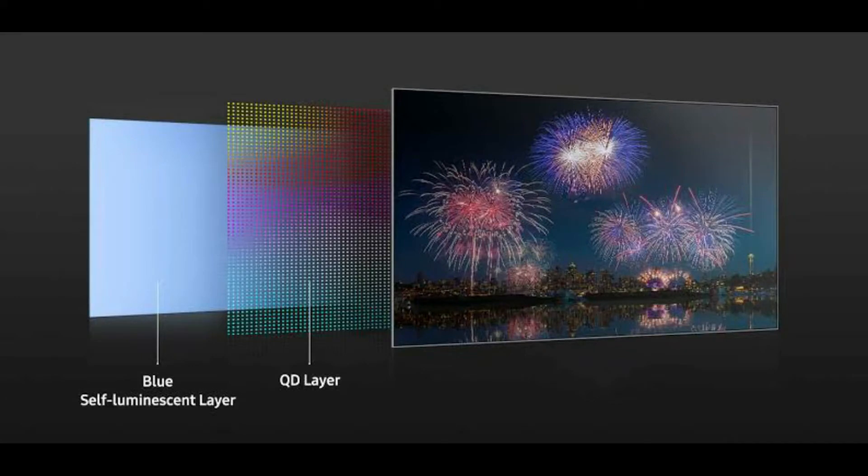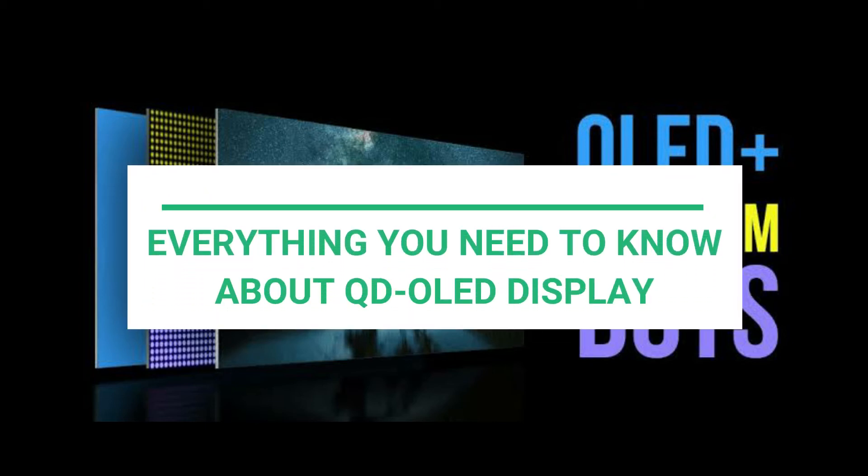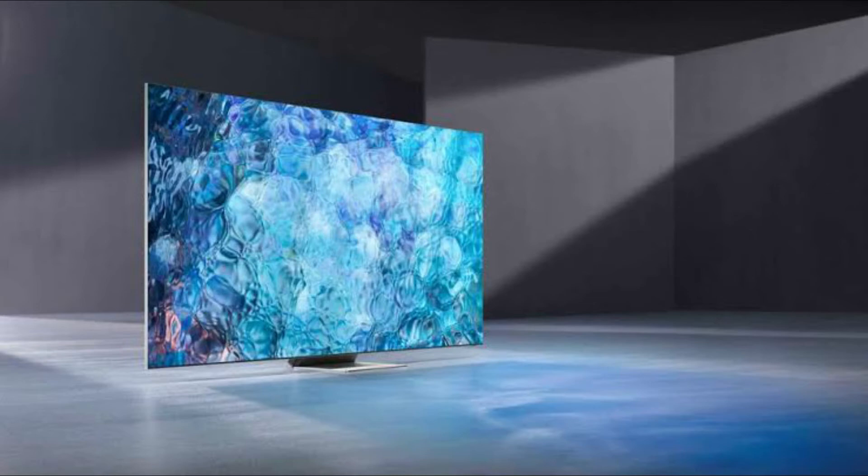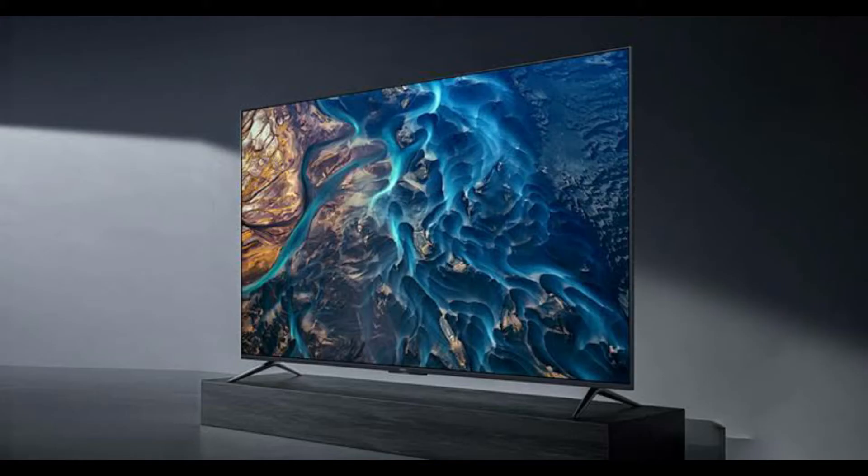You might want to put off buying a new OLED TV this year if you've been eyeing one for a while. This is due to the QD OLED panel technology, which will be available in TVs starting in 2022. We observed a few gadgets with QD OLED screens at CES 2022, offering a better image than the greatest OLED TVs now available. But what exactly is QD OLED?